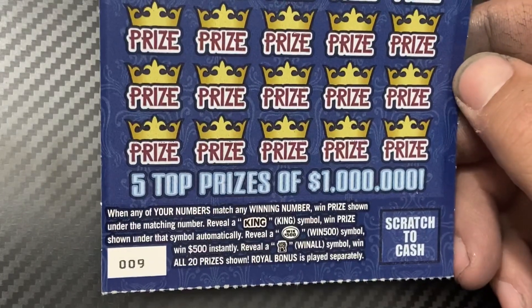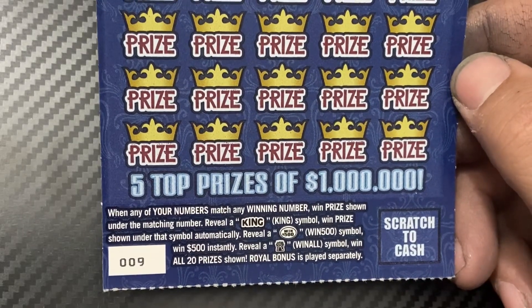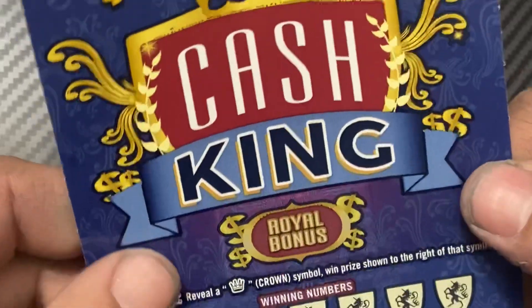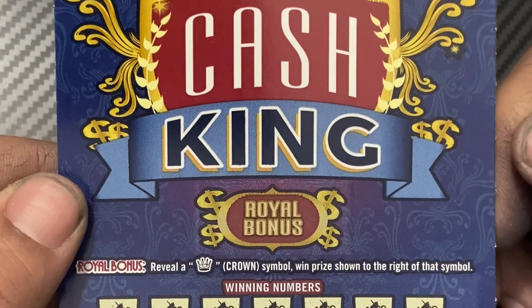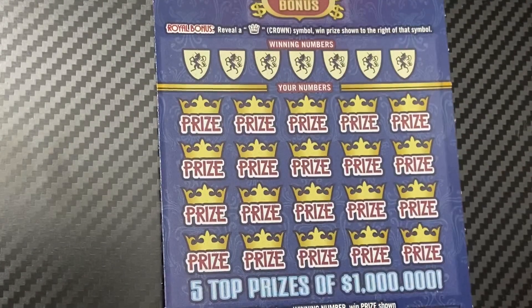If you're not familiar with this game, it's a matching number game. Find a King symbol to win that prize automatically, a 500 symbol to win $500, a Castle to win all prizes up top, and there's a bonus section played separately — find a Crown symbol to win the prize to the right.